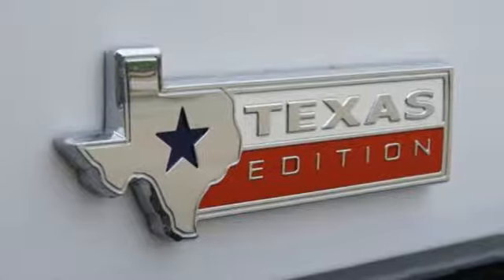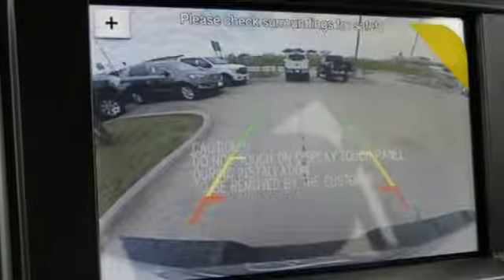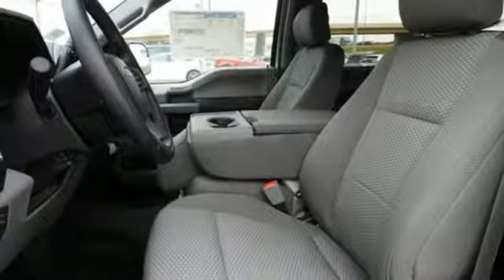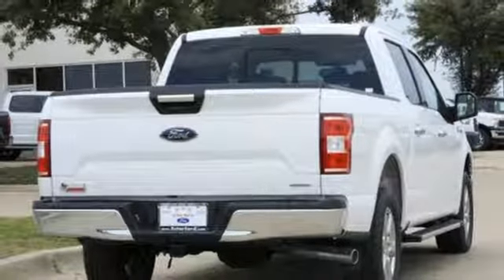It comes with all the amenities you need: touchscreen display, Wi-Fi hotspot, manual tilting steering column, remote engine start, manual telescoping steering column, twin-turbo V6 engine, active grille shutters, gas pressurized shocks, and integrated navigation system with voice activation.